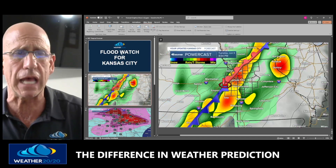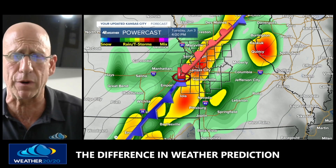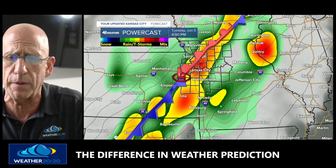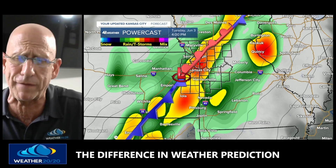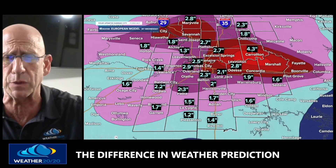Here is the setup again for tomorrow — just to recap: thunderstorms are forecast to form along this line. What could go wrong? This could be farther east, it could be weaker, and there could be more concentration near Springfield and Joplin. Things can definitely change as we go into tomorrow.